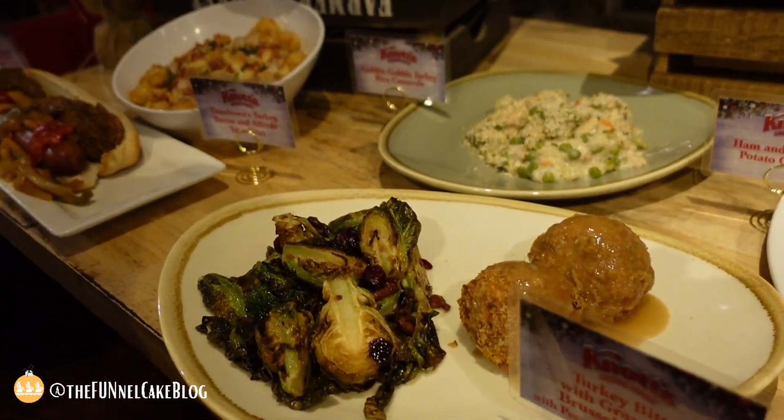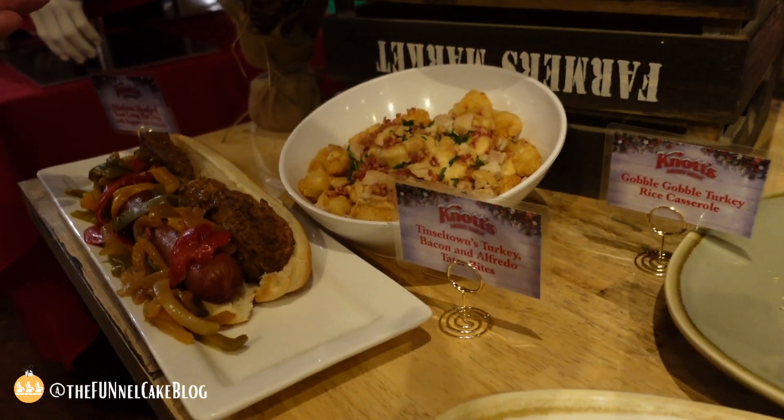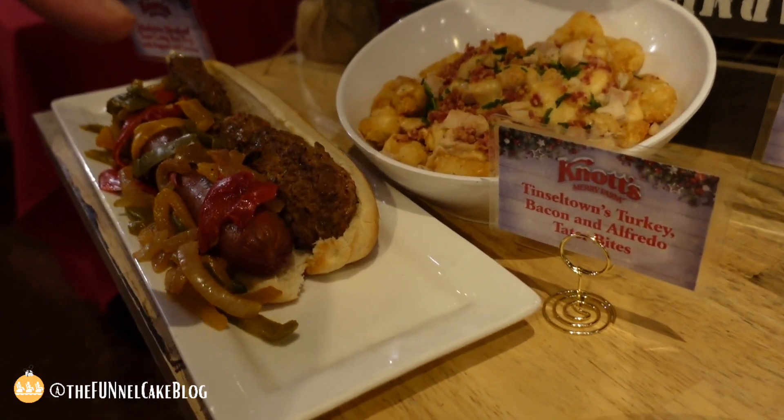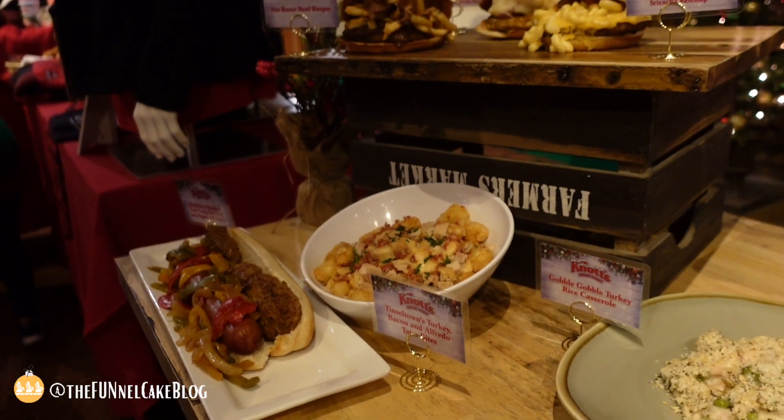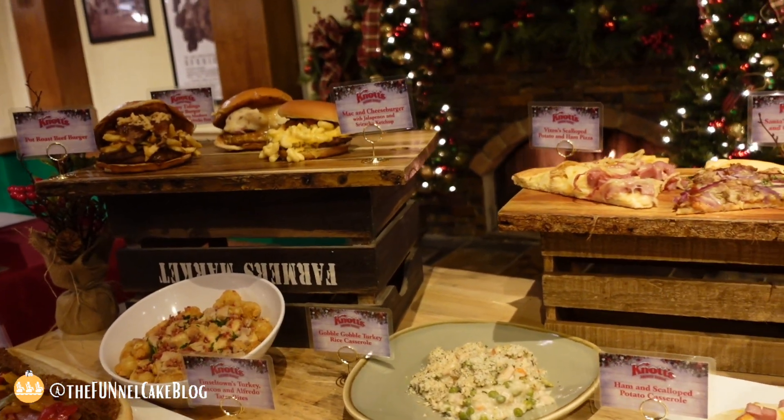We put together something that everybody reacted to with 'how crazy is that' — a footlong hot dog with meatloaf, and people have said it's one of the best items they've ever eaten. The meatloaf hot dog — you can't beat it. Come try it!